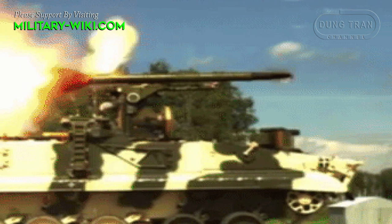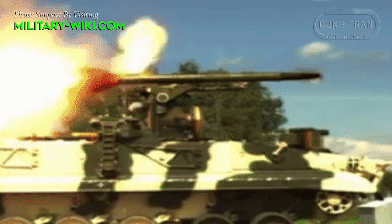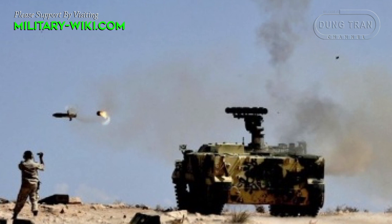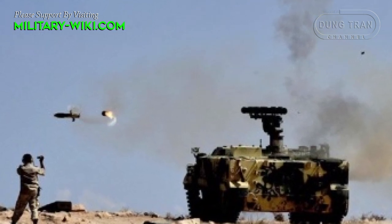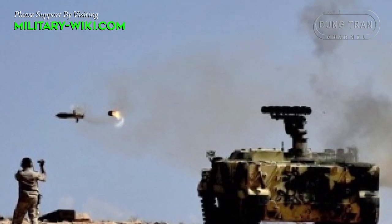Its operational range varies from 400 meters to as far as 6,000 meters. The missile uses a solid-fuel rocket motor with dual exhaust ports positioned on either side, which spins the missile during flight for propulsion.